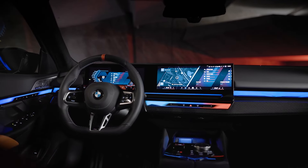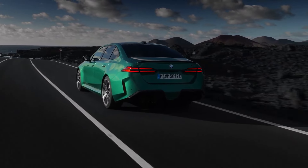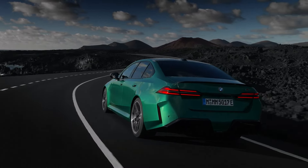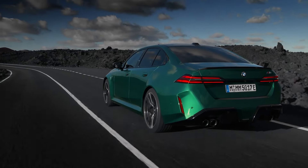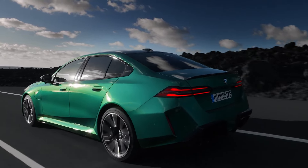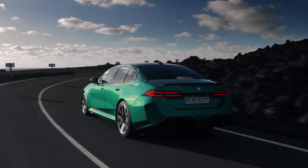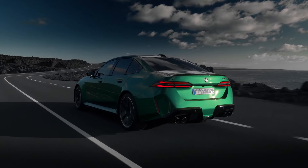As for pricing, the latest M5 comes with a hefty price tag. The base model starts at $120,275, including the $1,175 destination fee, representing an increase from the $117,495 price tag of the 2023 model. If you opt for additional features and optional equipment, the price could exceed $150,000.